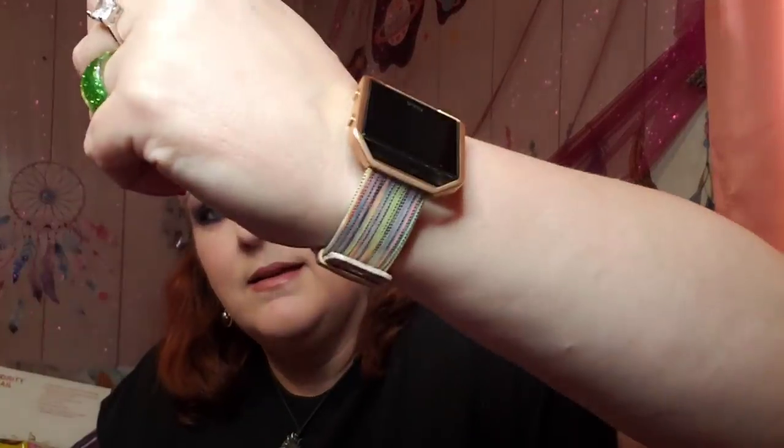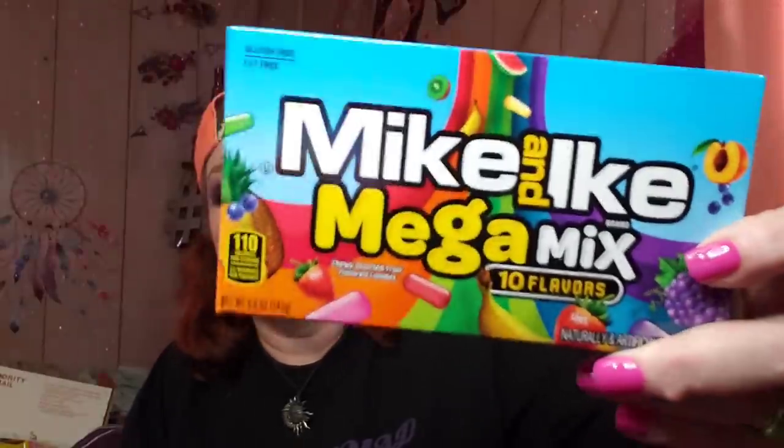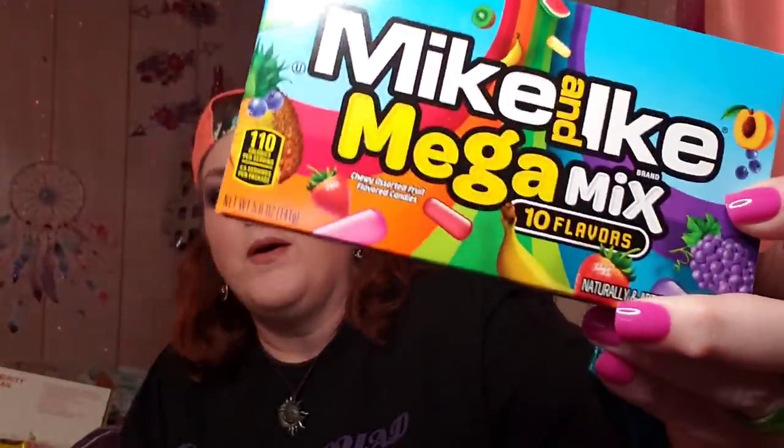I finally got my Fitbit — my new band and charger. I've been doing good. There's my new band, and here's my new bracelet. One more bag and we're doing good. I'm going to save the best for last. I grabbed these for my son — I might save them for Easter. These are Mike and Ike's, Mega Mix. I'm kind of hungry now — everything's looking good. Mega Mix, I like the way they're rainbow.